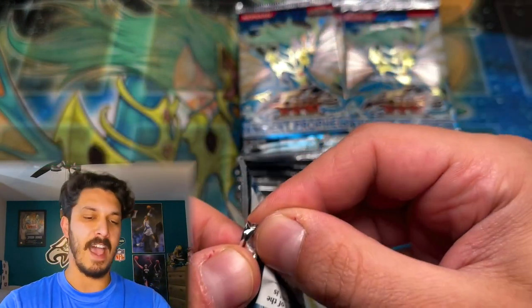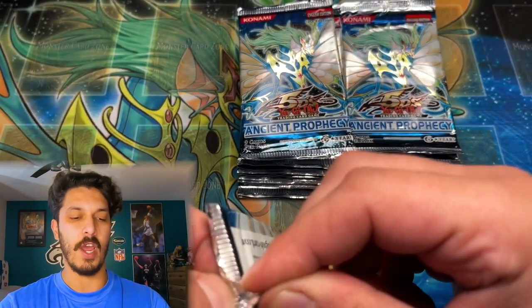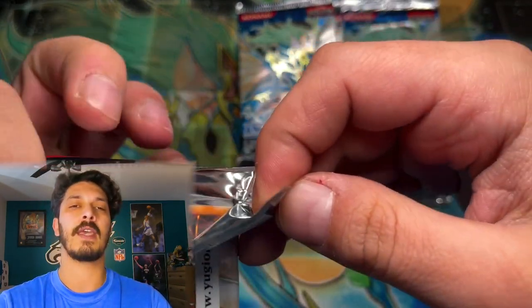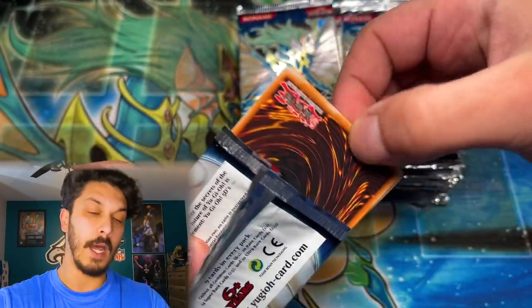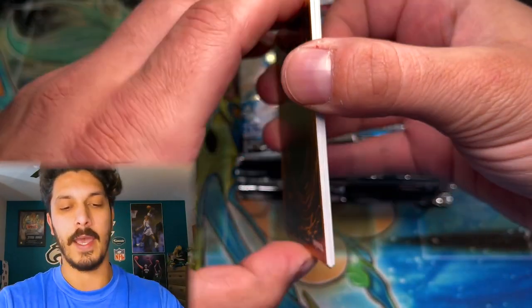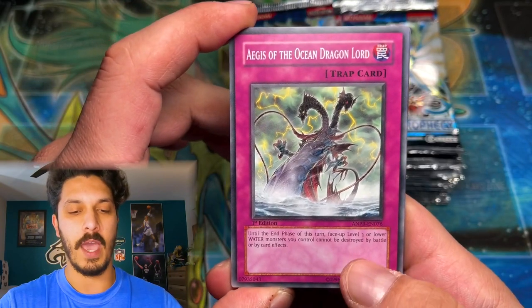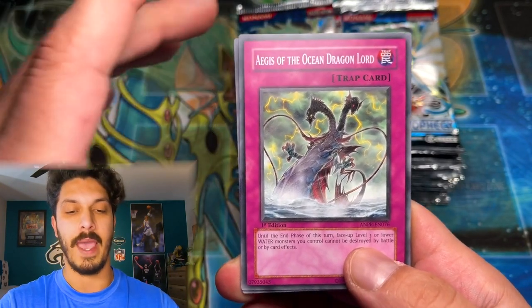It has awesome cards like the aforementioned Ancient Fairy Dragon. We've pulled them in Ghost Rare and in Ultimate Rare in Unlimited. So we're hoping today we can do that in first edition for Yu-Gi-Oh Cash Out. I am shaking here — these are absolutely epic packs.